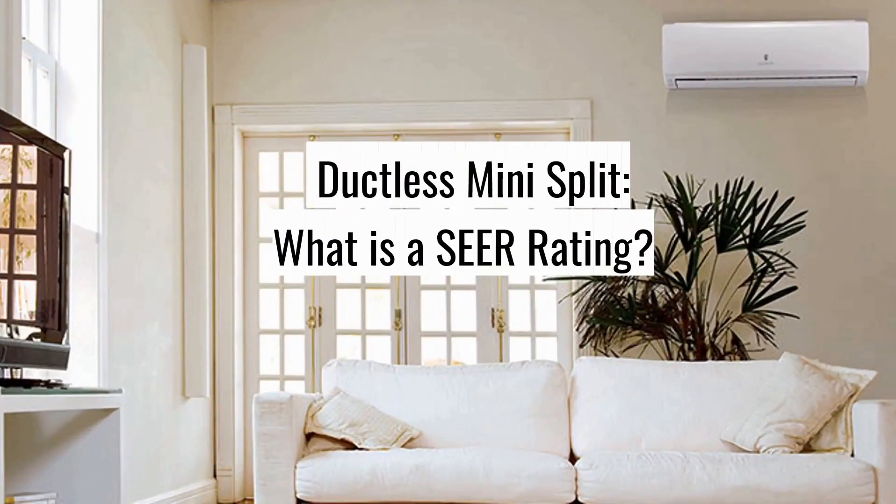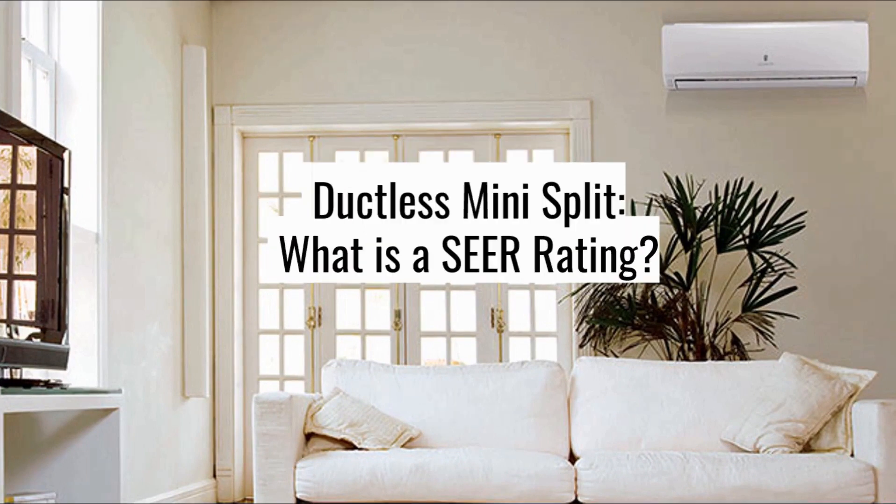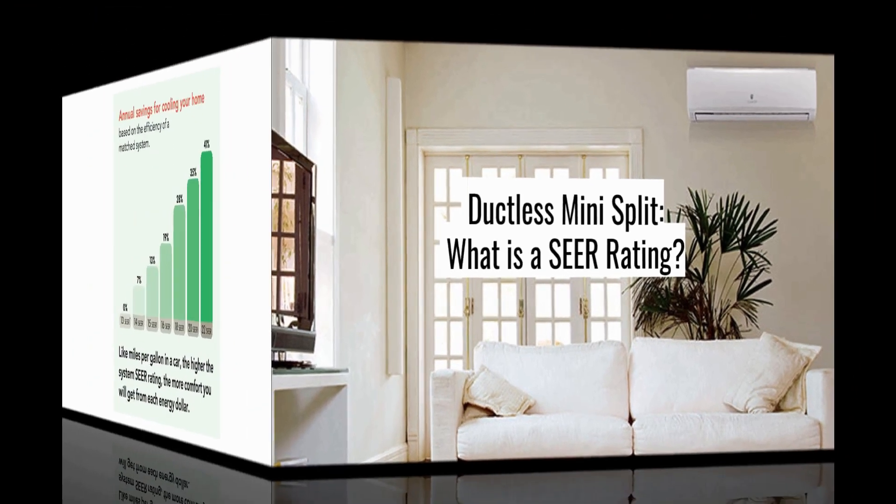SEER stands for Seasonal Energy Efficiency Ratio. A SEER rating is a ratio of the cooling output of an air conditioner over a typical cooling season, divided by the energy it consumed in watt-hours. SEER creates a standard for comparing the energy consumption of different HVAC products.